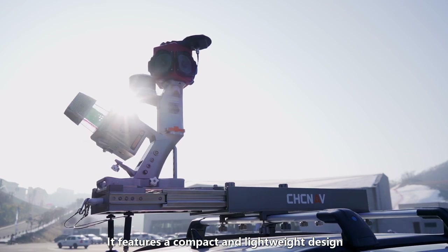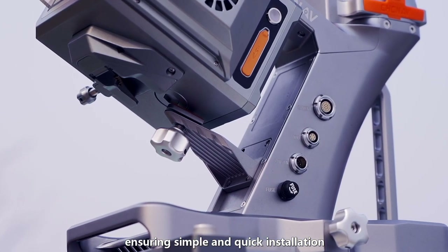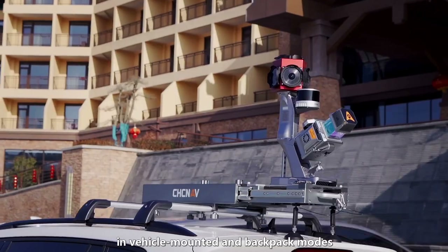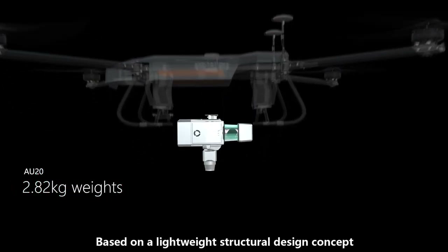It features a compact and lightweight design, ensuring simple and quick installation, making it the perfect companion for the AU20 in vehicle-mounted and backpack modes.